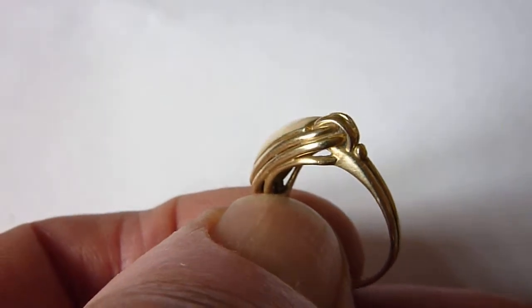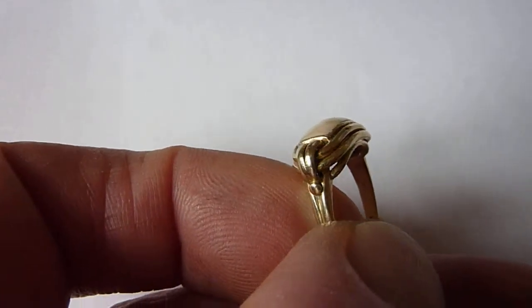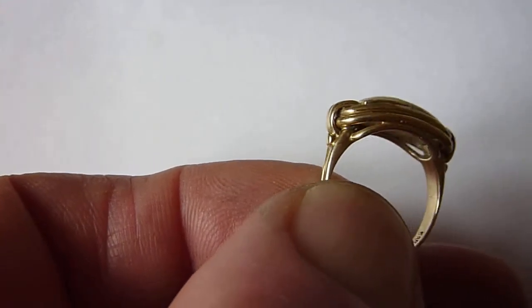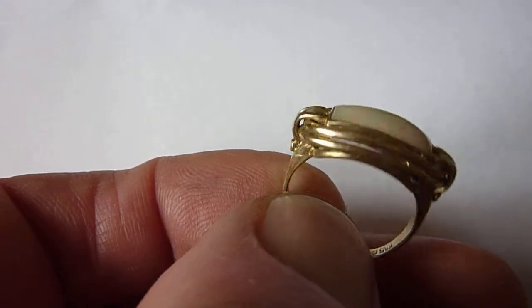I've set it in this German solid 14 carat gold ring setting, I think Art Deco from the 1930s, and it is a size L.